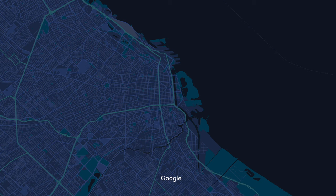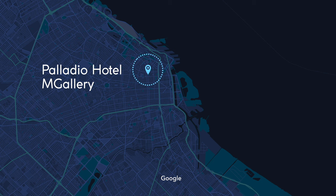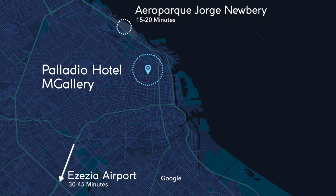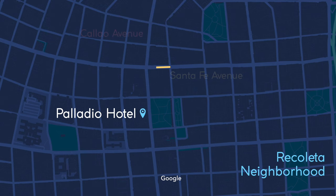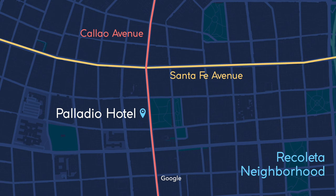Let's take a quick look at the exact location. Located in the northeast of the city, the Palladio is an easy 30-40 minute drive from Ezeiza Airport, the primary airport in the city, but is also much closer to Jorge Newbery, which serves domestic and regional flights. On Callao Avenue, just a few blocks away from Santa Fe Avenue, the hotel is on the southern edge of the upscale Recoleta neighborhood, famous for its architecture, cultural institutions, and the strangest looking library on earth. If you've ever heard about Buenos Aires being referred to as the Paris of the South, that has a lot to do with the architecture in this popular tourist area.